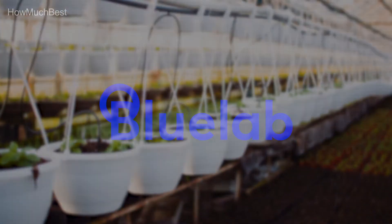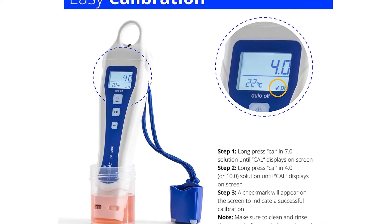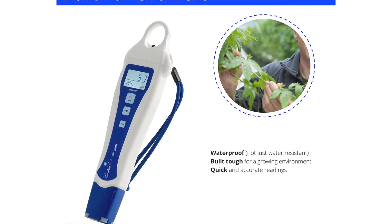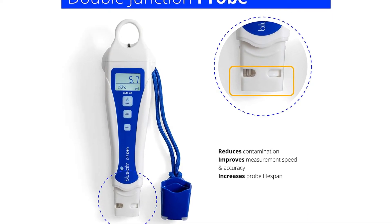If the probe is dry, soak it in KCL solution for 24 hours. KCL solution is sold separately. Made in New Zealand and manufactured by Blue Lab, the market leader in hydroponic testing equipment.